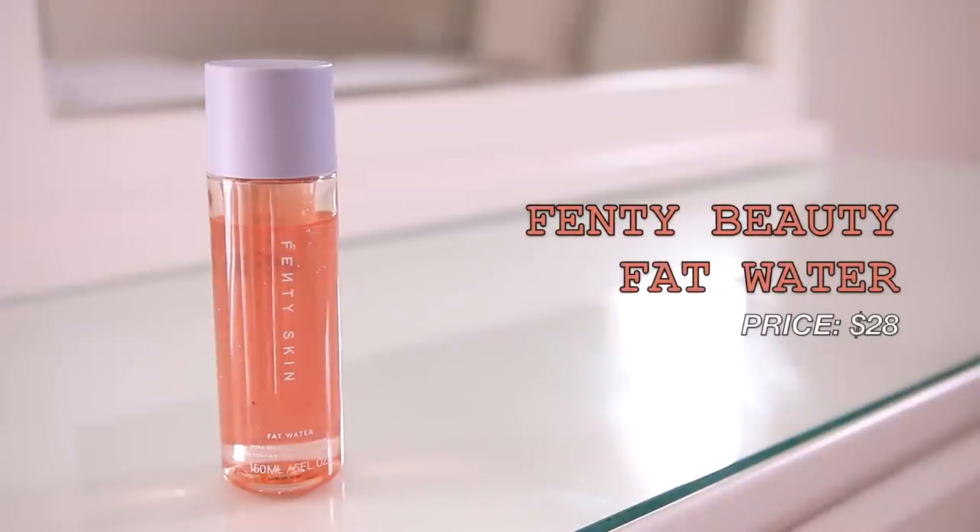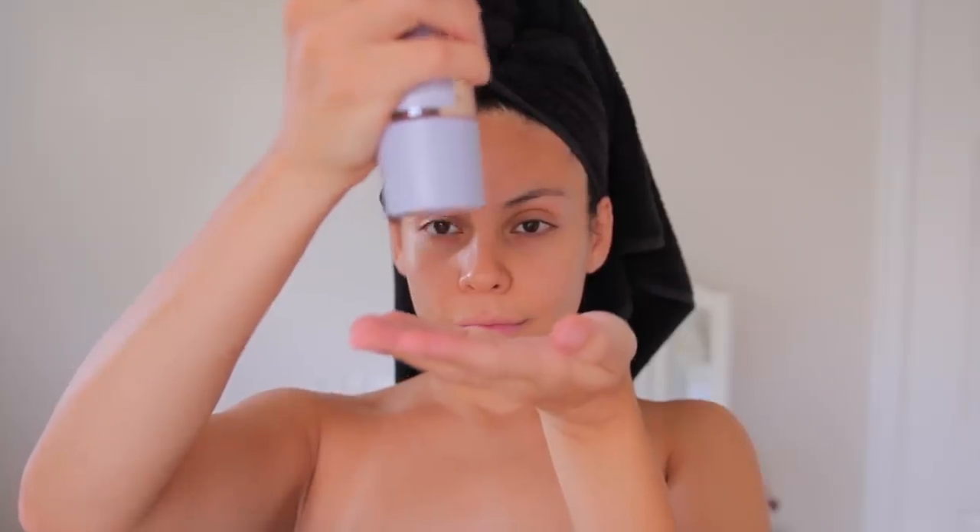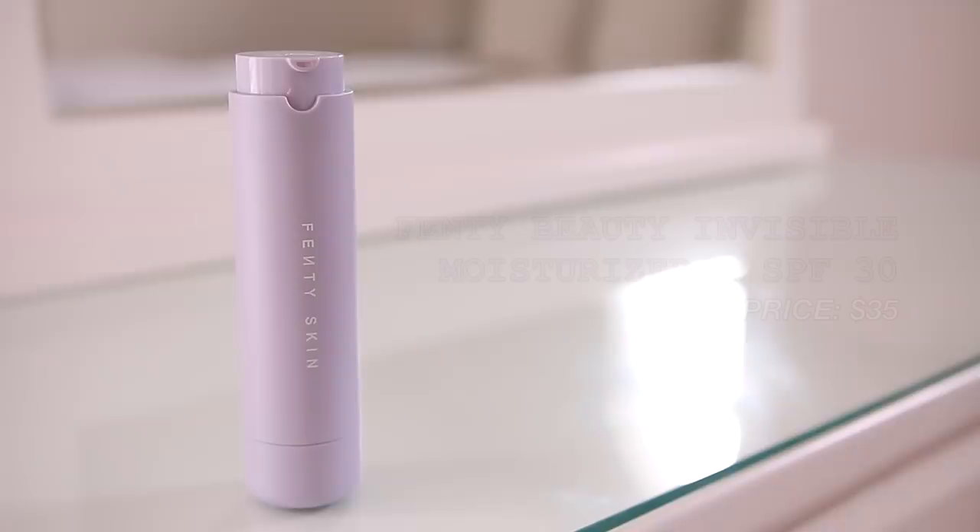After rinsing, it's time for skincare. I'm using the Fenty Beauty Fat Water — I don't love it and I don't hate it. It is a little drying on my skin, so you definitely need a good moisturizer afterwards. It's like a toner serum, feels like water on the skin but absorbs really nicely.